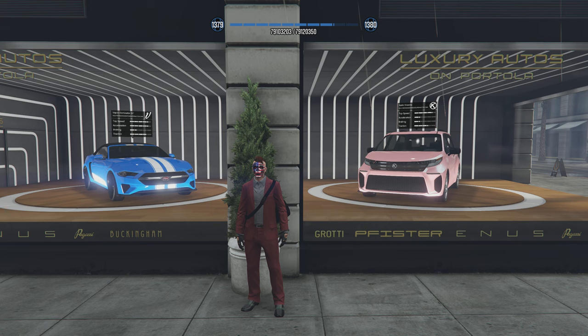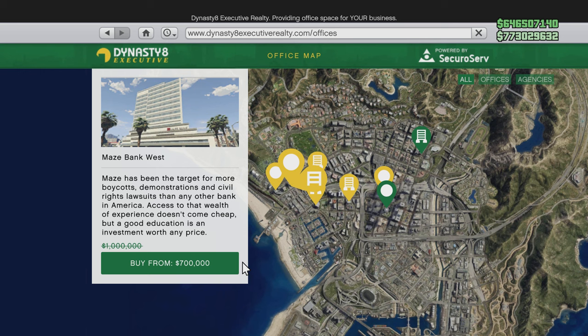Luxury Autos is going to have the Vapid Dominator GT and the Karen Vivenite. They have that minivan on there like almost every other week — it's crazy.